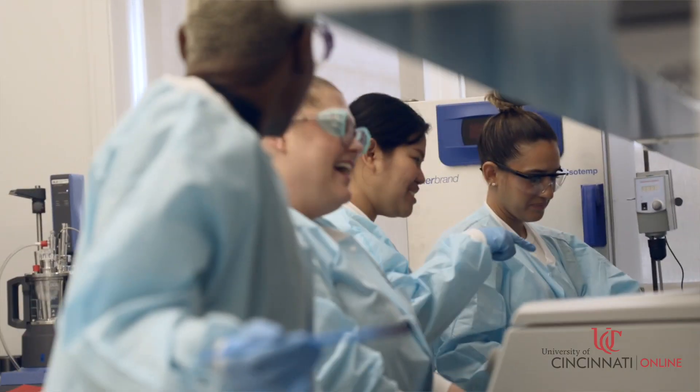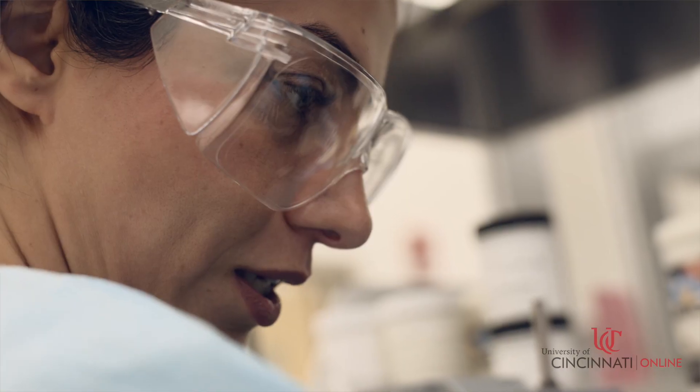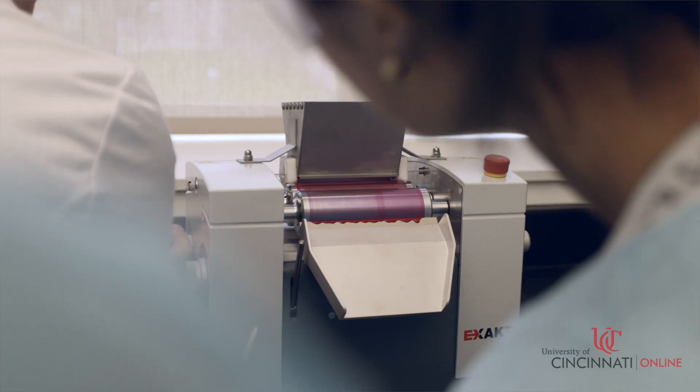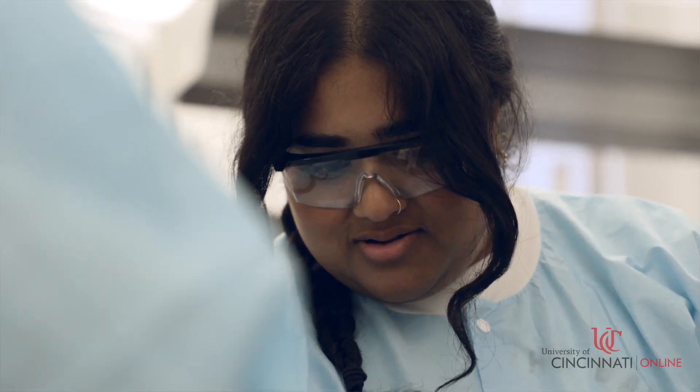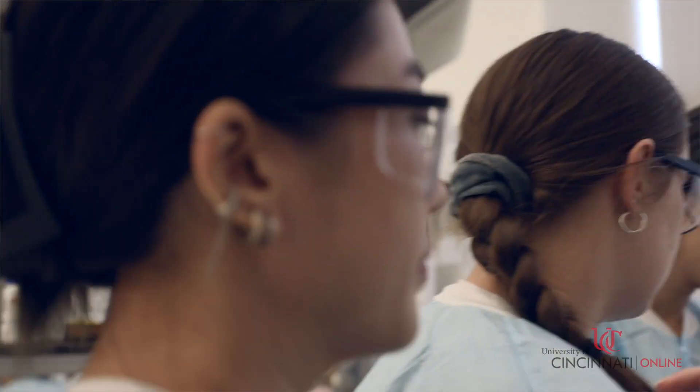Students are obviously having fun and they are working in groups here. The lab component is extremely important for cosmetic science students. Being together allows them to network with other people; they are working together in teams to create these products, and this creates a lifelong bond in some of those cases.